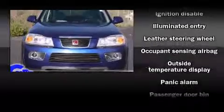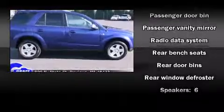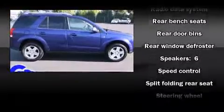Comfort and convenience were prioritized within, evidenced by amenities such as front and rear cup holders, a leather steering wheel, an outside temperature display, a split folding rear seat, and remote keyless entry.